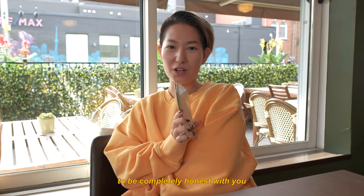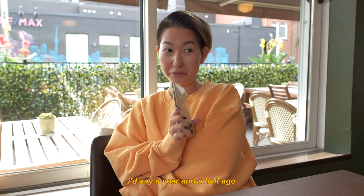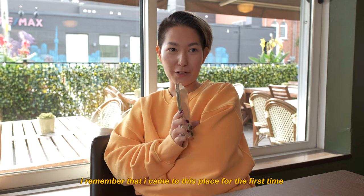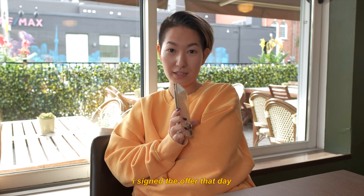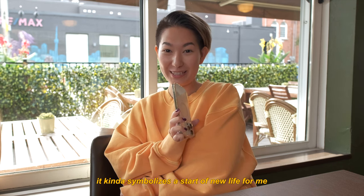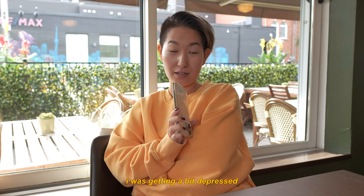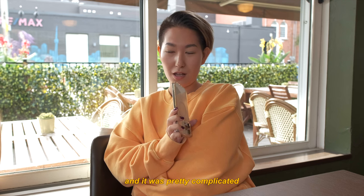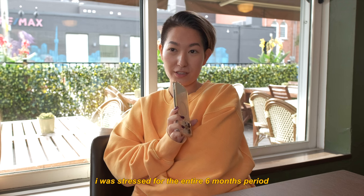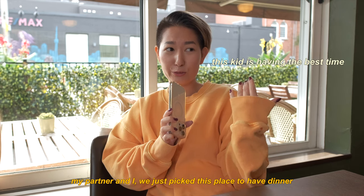We're going to eat pizza today. This place was added to my favorites just recently, about a year and a half ago. I remember coming here for the first time the day I signed a job offer. It kind of symbolizes a start of a new life for me. I'd been looking for a job for six months, getting a bit depressed, living off savings, trying to get into a new industry with no experience. When I finally got the offer, my partner and I picked this place to have dinner.